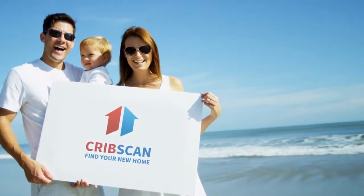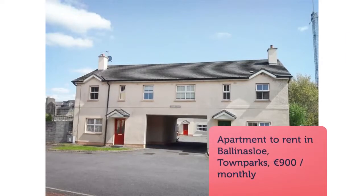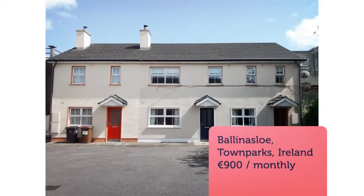The subject property comprises a modern three-bedroom first-floor apartment, all double bedrooms, with one en-suite, located in Ballina Slow Town.